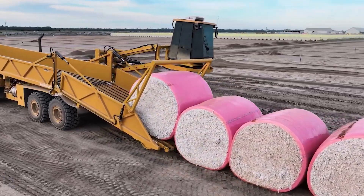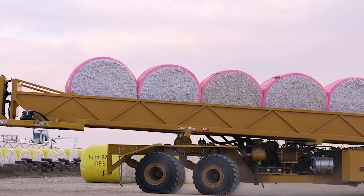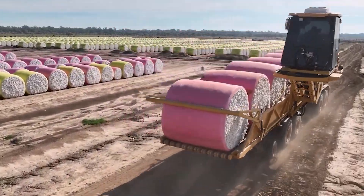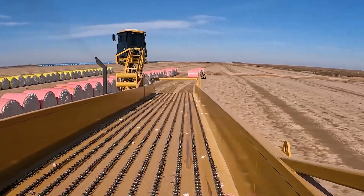Every detail is engineered to protect valuable cotton bales from damage while maximizing efficiency. As for its name, Moon Buggy Monster 2 might sound like it was meant for lunar exploration, but its true mission is right here on Earth, revolutionizing cotton farming one bale at a time.